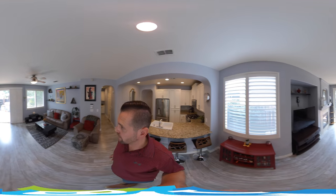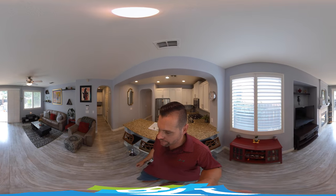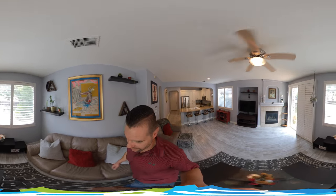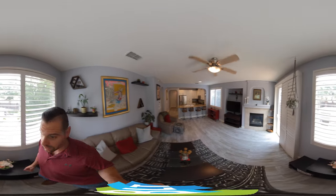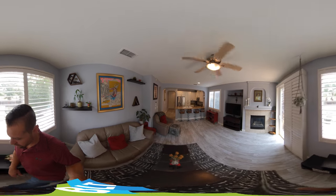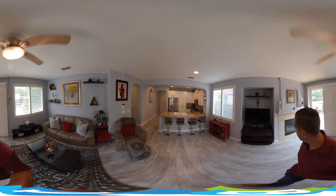Then we walk into the living room, which is nice and wide open. Just to give you an idea, walking to the other side to show you how large it is. We have a mantel, a fireplace, and a fan as well in here. It is as clean as it looks.